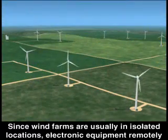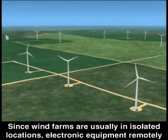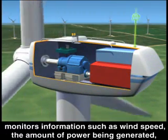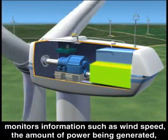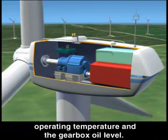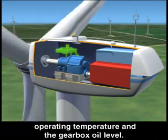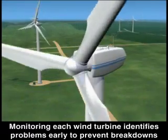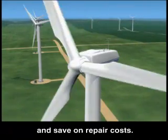Wind farms need to be located close to power lines that can carry the electricity to homes and businesses. Since wind farms are usually in isolated locations, electronic equipment remotely monitors information such as wind speed, the amount of power being generated, operating temperature, and the gearbox oil level. Monitoring each wind turbine identifies problems early to prevent breakdowns and save on repair costs.